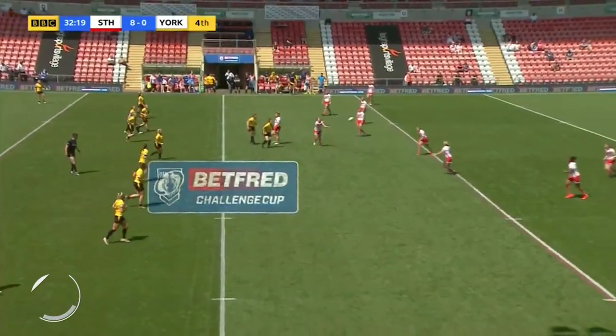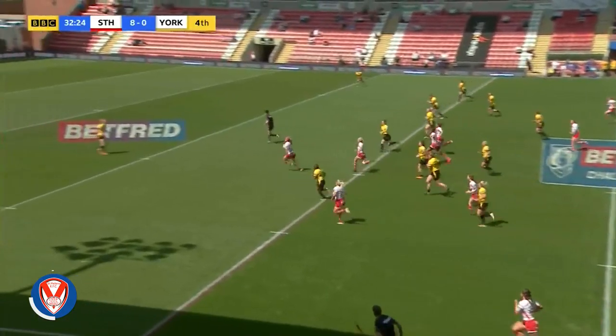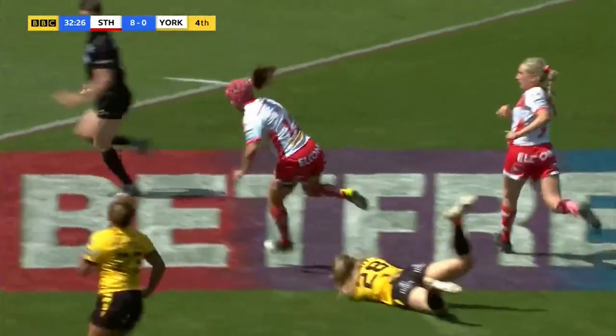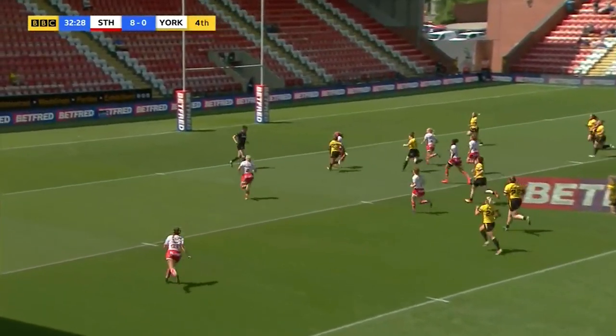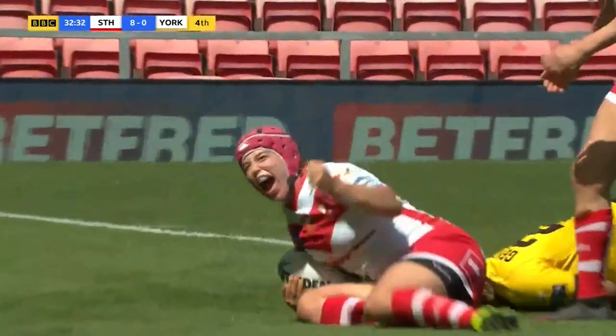Try number two, and this is from the Women's Challenge Cup final between St Helens and York. Lovely little pass at the line in the first instance from Jodie Cunningham, and here goes Emily Rudge with all that pace and evasion and strength to get over and score.